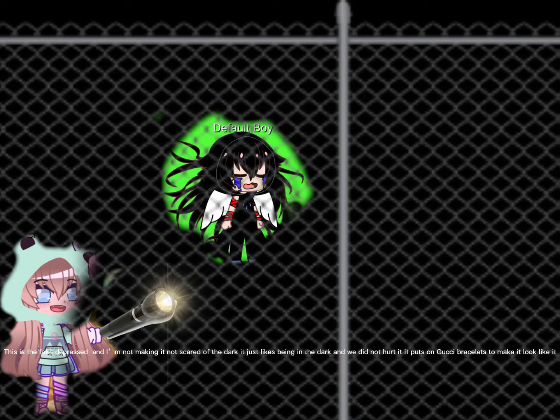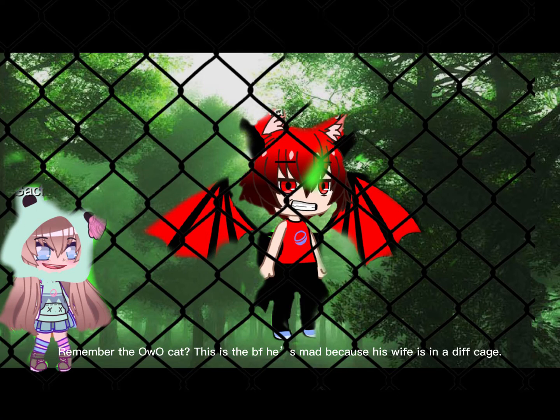This is the fake depressed stereotype — it's not scared of the dark, it just likes being in the dark. We did not hurt it; it puts on Gucci bracelets to make it look like it. Remember the oh cat? This is the boyfriend — he's mad because his girlfriend is in a different cage. Give back my girlfriend!